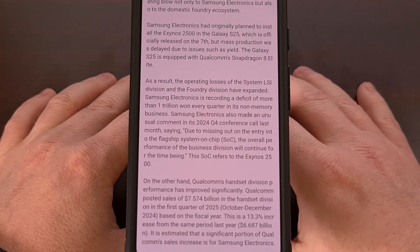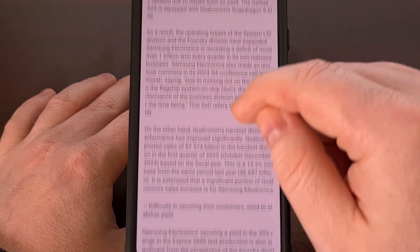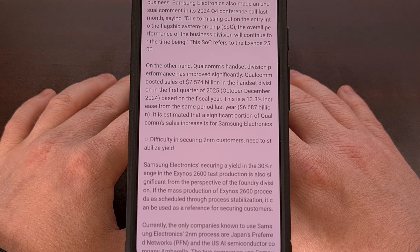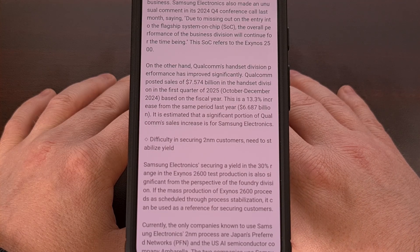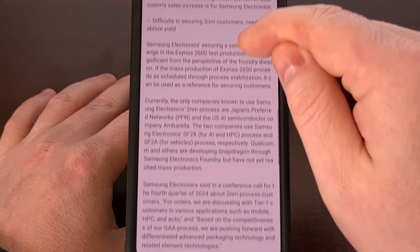On the other hand, if Samsung is unable to get a viable yield out of the Exynos 2600, then it could be lights out for at least one division over at Samsung. It's been said that the company is currently losing over $650 million each quarter due to the issues they've been having recently. And if they're unable to figure things out again this year, then the board may end up forcing Samsung to shutter more than one of its businesses.